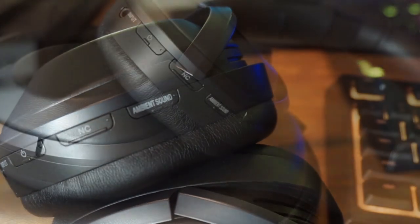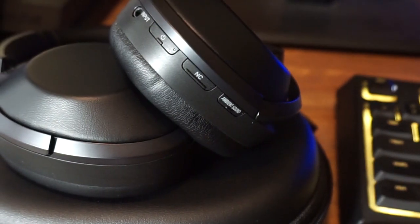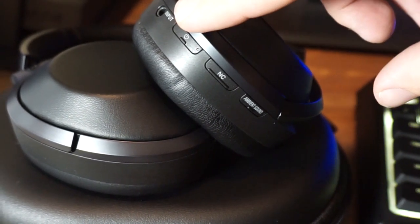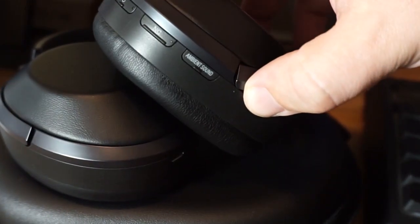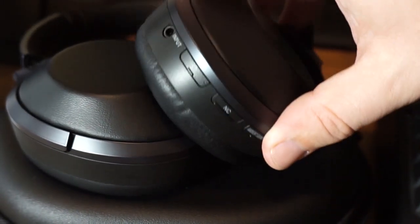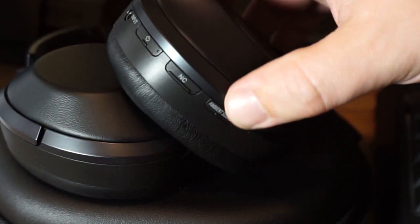There's also the power button right next to the jack for the 3.5mm headphone cable. But again, these are wireless with long battery life — I never felt the need to use wired mode, but it's there if you want it.